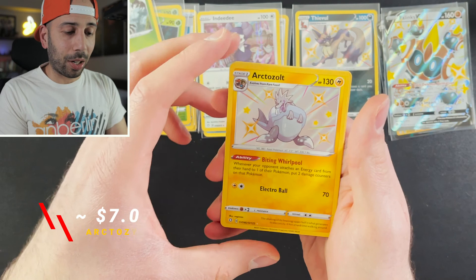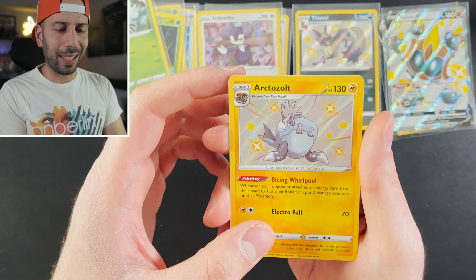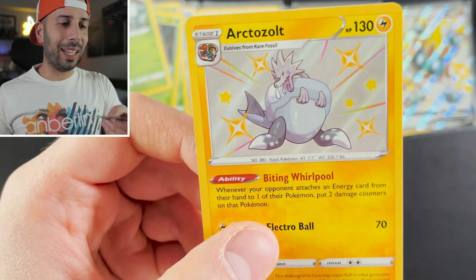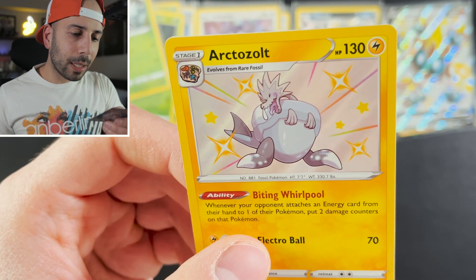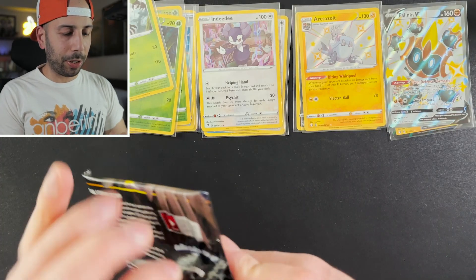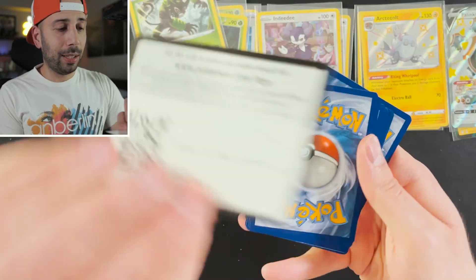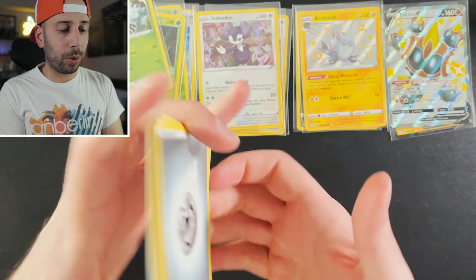We got a shiny hit — it's an Arctozolt! And in the back, pretty sweet. It's a fossil Pokemon; it looks almost like a dog. We are building up that shiny vault, you guys. To get a master set of this set I'm sure you'll have to go through a lot of packs, but hopefully I can complete it because this is a really neat set.